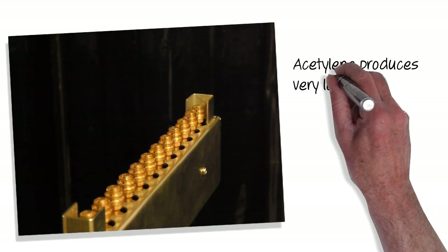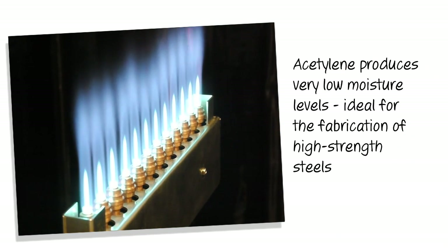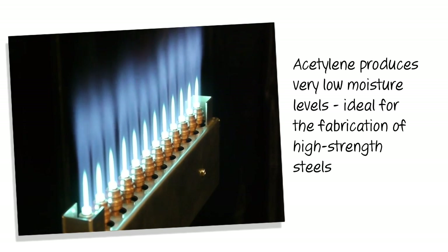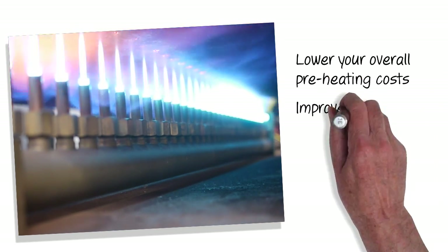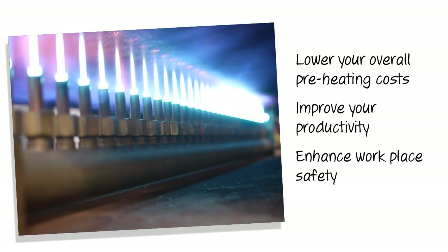Achieve a superior performance with acetylene. Compared to other fuel gases, acetylene combustion produces very low moisture levels, making it the ideal option for the fabrication of high strength steels, such as those required for wind turbines. Get ahead of your competitors, lower your overall preheating costs and improve your productivity while enhancing workplace safety.